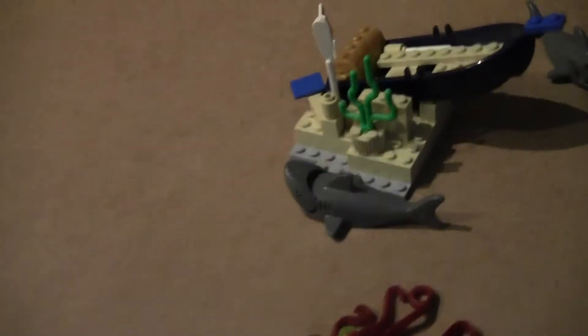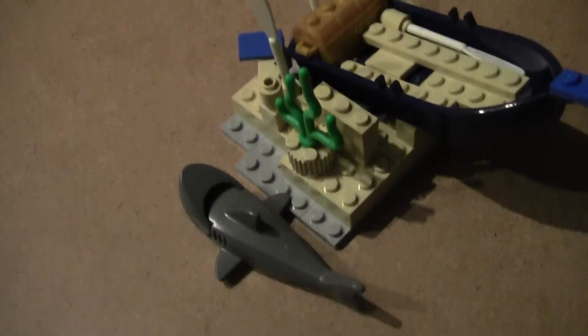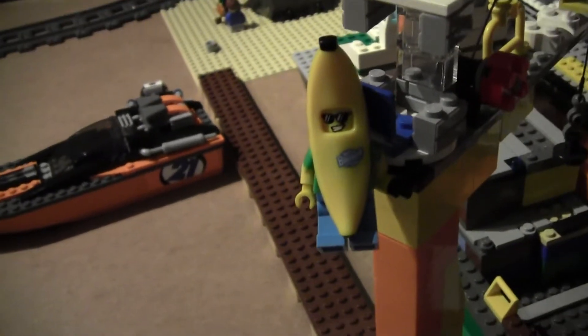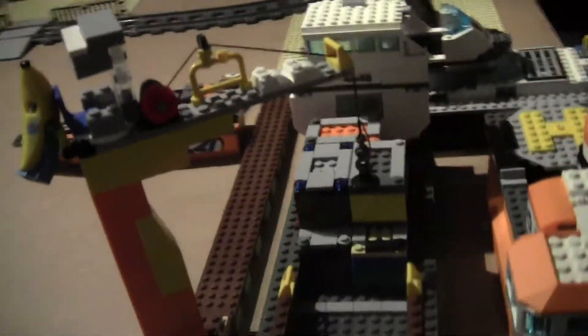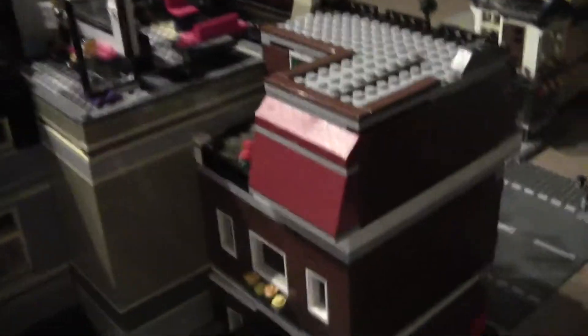Here we have a surfer surfing on a custom-built wave that I made. Over here we have Shipwreck Island, which is a pretty cool MOC of mine, with some boats — pretty cool. And the banana suit guy is having some fun dancing on top of the crane.